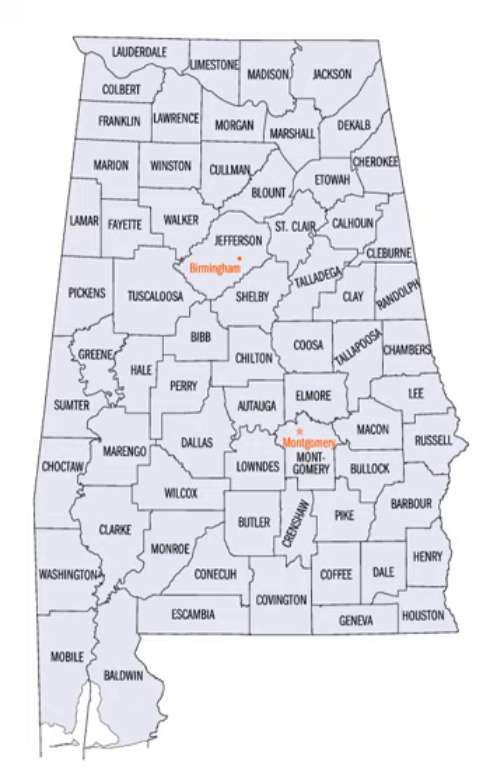In 1820, Alabama had 29 counties. By 1830 there were 36, and Native Americans still occupied large areas of land in northeast and far western Alabama. By 1840, 49 counties had been created; 52 by 1850, 65 by 1870, and the present 67 counties by 1903.